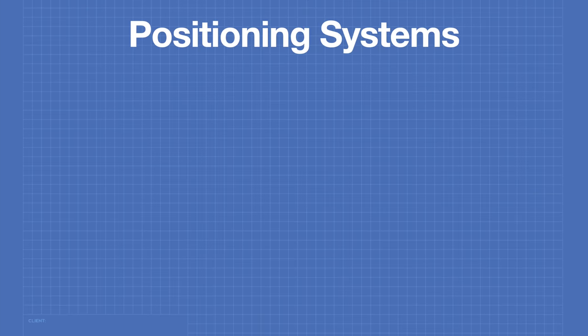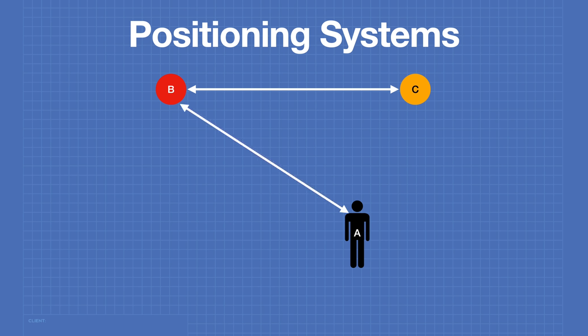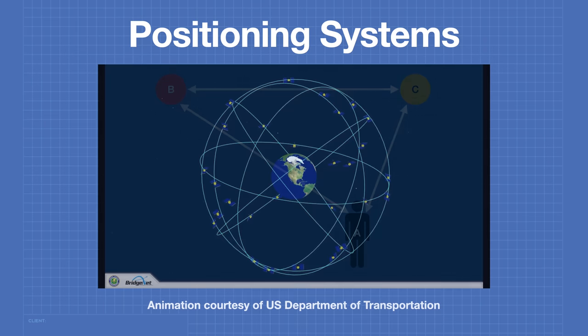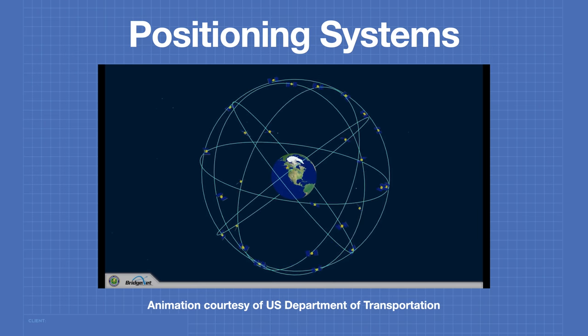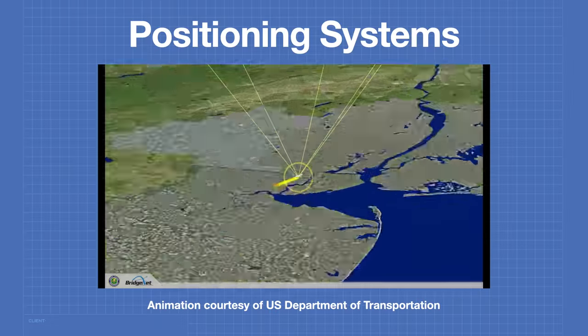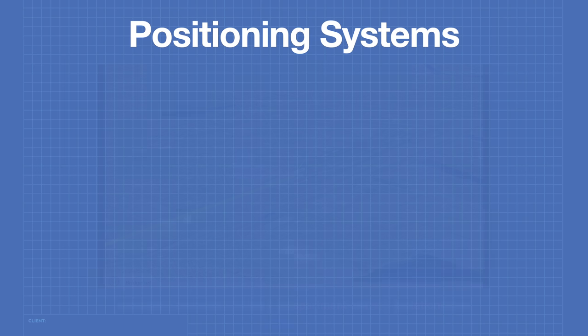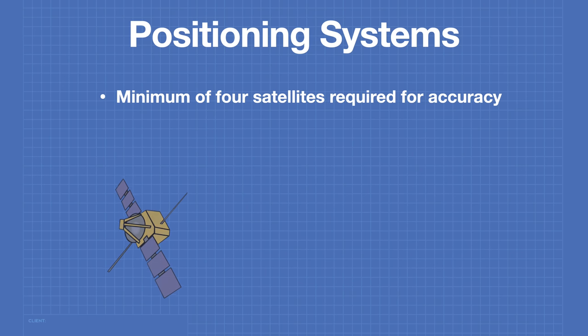Positioning systems work on the principle of triangulation. If we have a person at point A and two known reference points at B and C, we can determine the person's position knowing the distance between B and C, A and B, and A and C. However, we live in a three-dimensional world and simple triangulation is not enough — we also need to determine altitude. For this we need signals from multiple satellites, which will allow us to determine position, altitude, and velocity. We require a minimum of four satellites for accuracy.